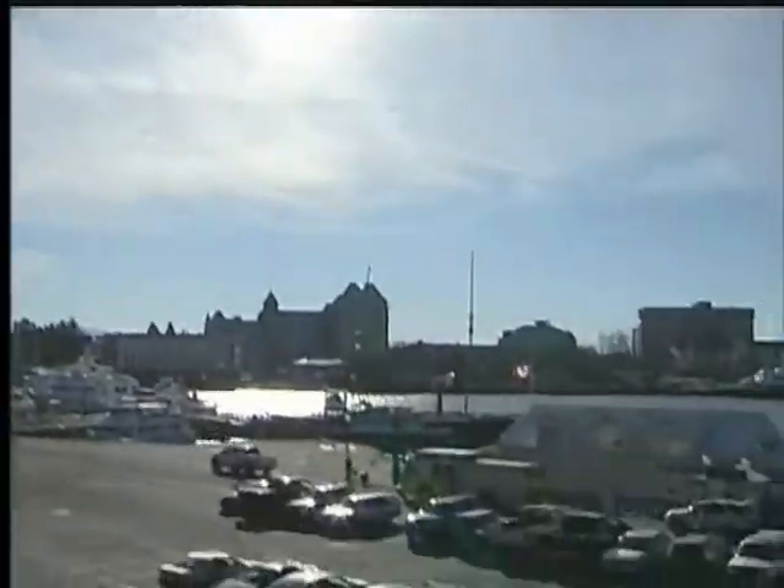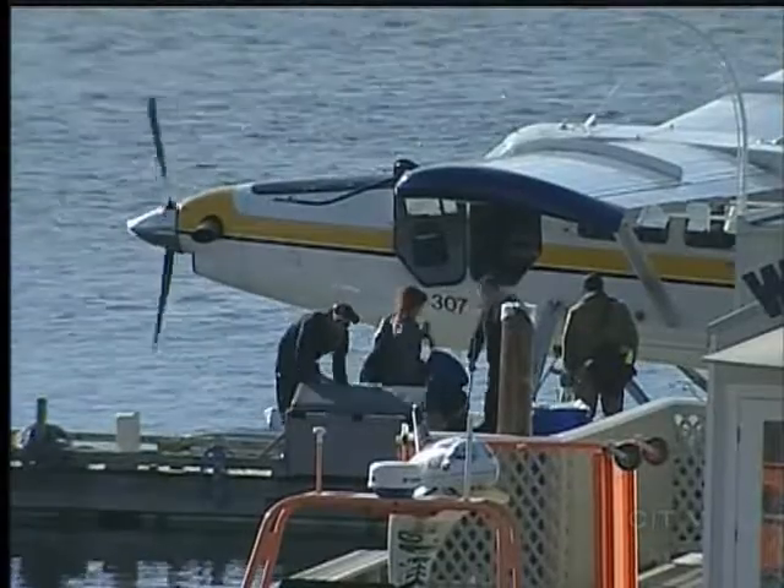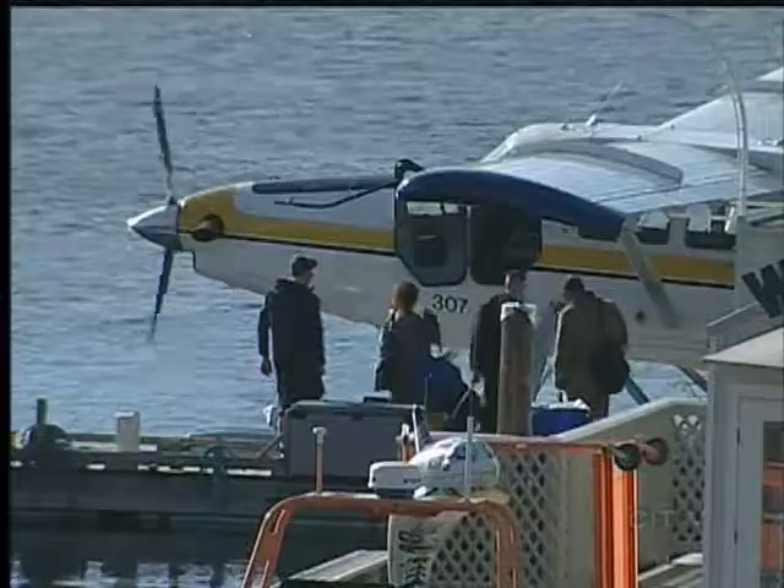The Flying Otter Grill is owned by the Harbour Air Seaplane Company. I can't fly well and I'm terrible on boats, and I can't swim — and I'm working on the docks too, so that's pretty funny.